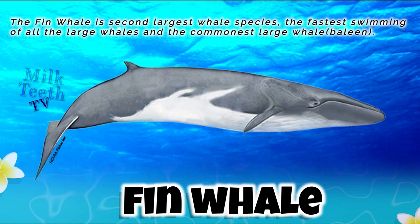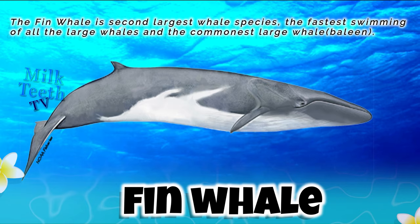The fin whale is the second largest whale species, the fastest swimming of all large whales, and the most common large whale. It is also a baleen whale.